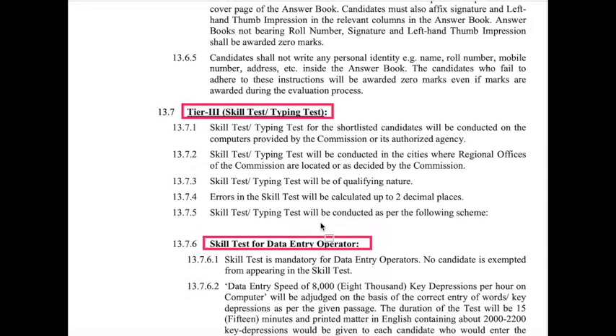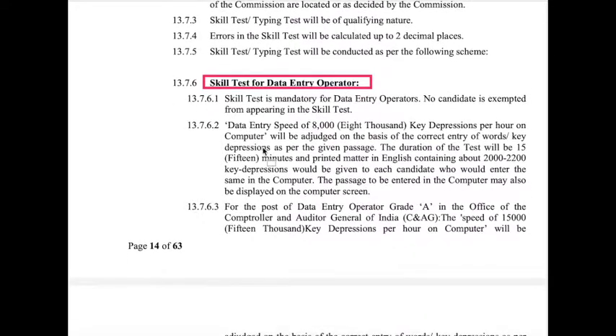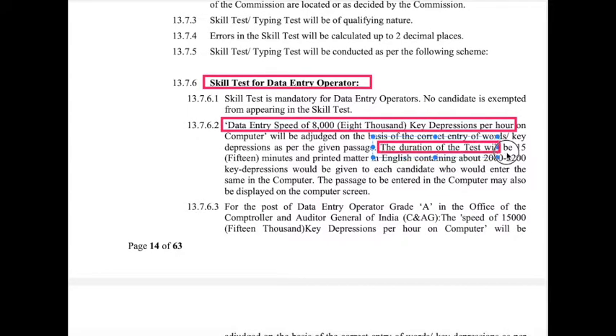For all posts, the typing test is mandatory but the time durations differ. For Data Entry Operators, a data entry speed of 8,000 key depressions per hour is required. The test duration is 15 minutes, during which 2,000 to 2,200 key depressions are expected — error-free.